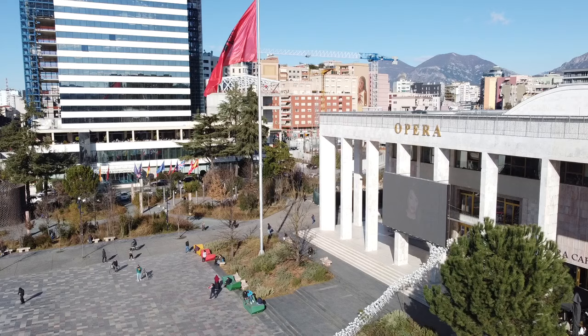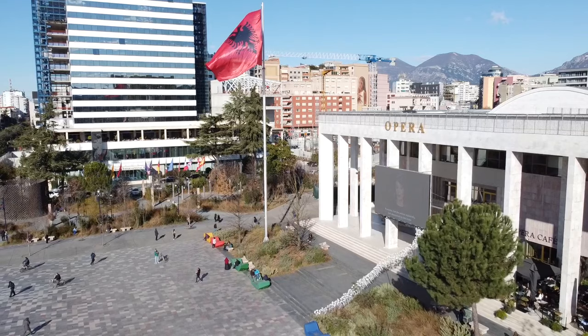So guys, this was our Tirana food tour around the capital city of Albania. I hope you guys enjoyed it. My name is Luke, my name is Naomi, and we are Nalu Adventures. See you guys in the next video. Thanks for watching. Peace!